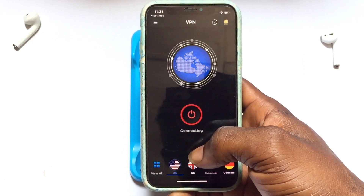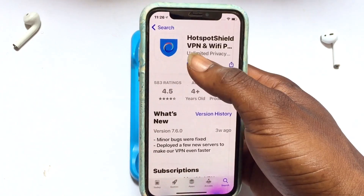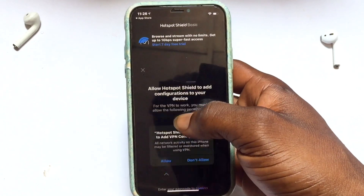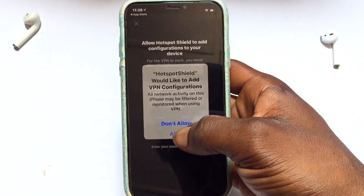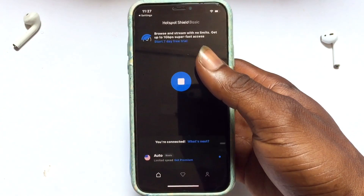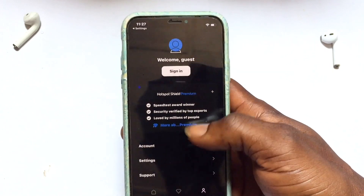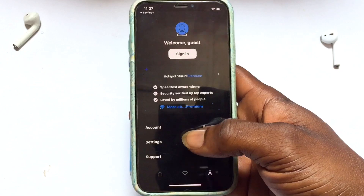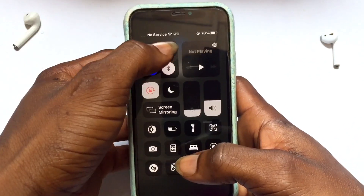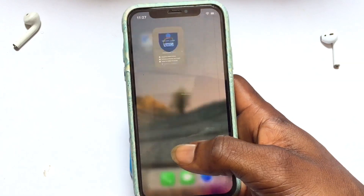The fourth VPN on this list is Hotspot Shield VPN, which has 583 ratings and 4.5 reviews. Open it up — again, they will try to impose the pro version, but once you proceed to connect, you will be redirected to allow the configuration, and the connection quickly takes place. Currently I have been connected to the US. You can check your account details and confirm you are using the free version without signing up.